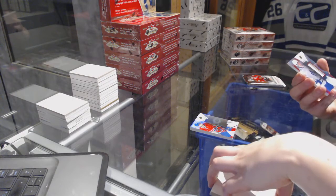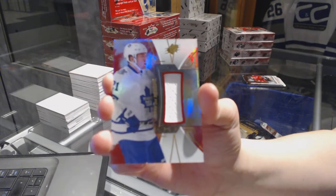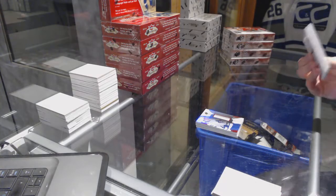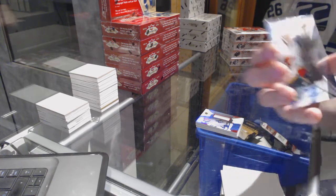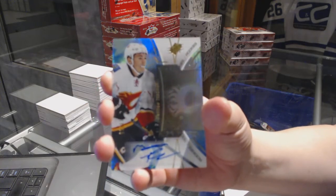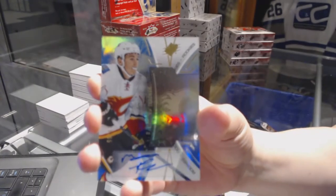We've got a jersey for the Toronto Maple Leafs, James Van Riemsdyk. And a rookie auto number to 35 for the Calgary Flames, Matthew Kachuk — rookie auto for the Flames.